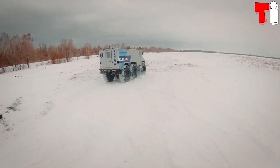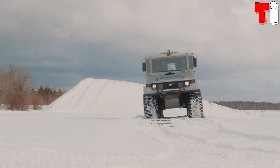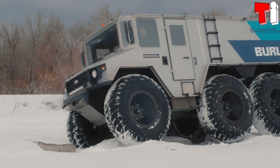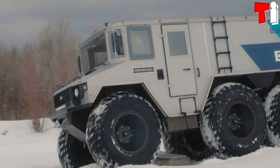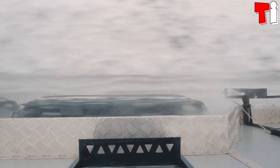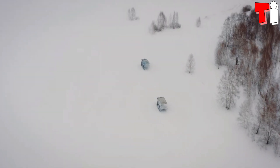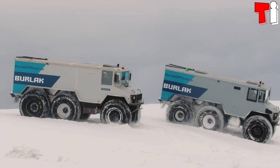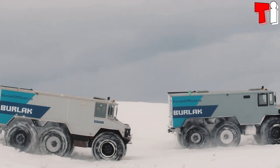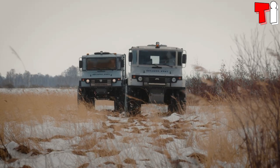weighs 4 tons, and has space for 10 occupants. It has an engine with 150 horsepower and a torque of 360 newton meters. It can reach a maximum speed of more than 70 kilometers per hour on land and 3 in water. Its tires measure 1.7 meters in diameter, and it has a range of 1,600 kilometers.